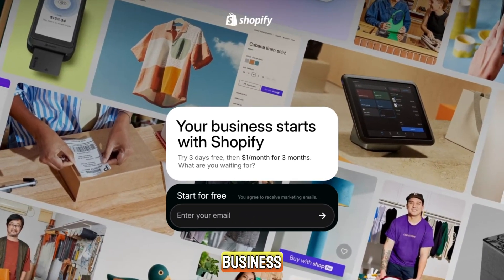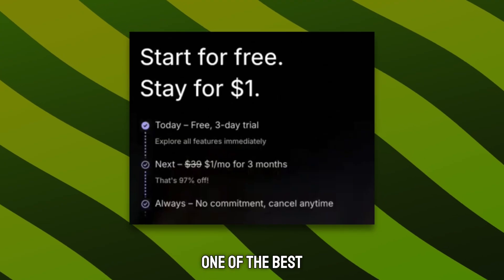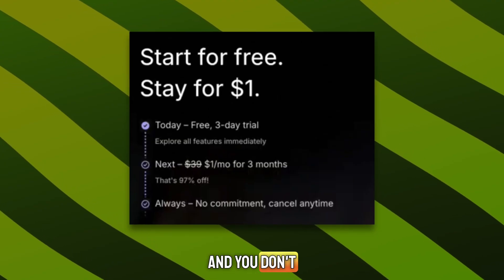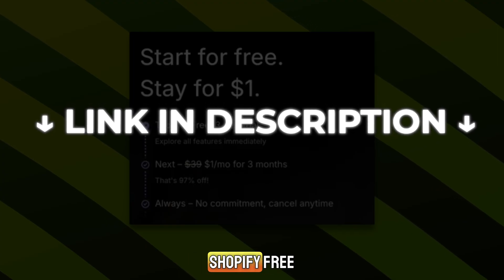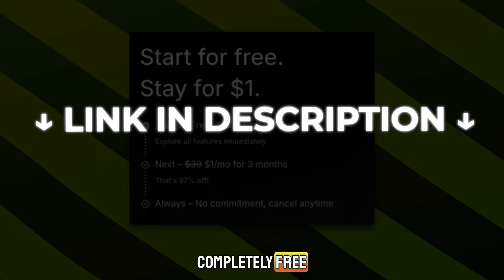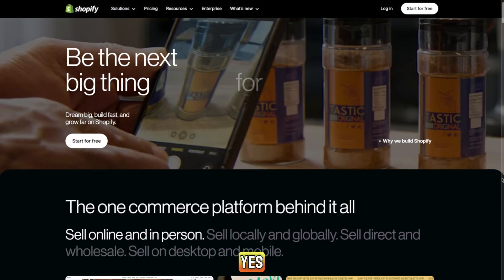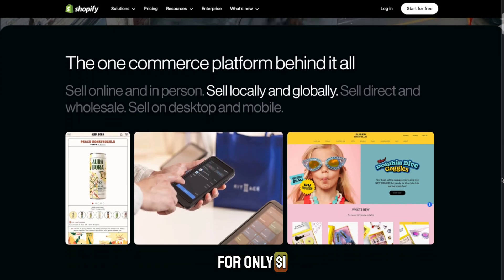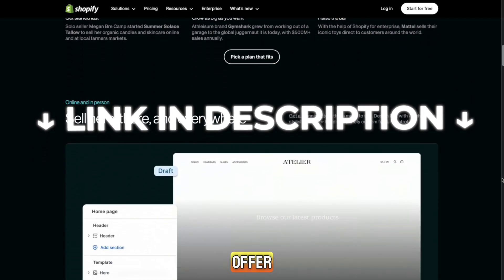If you want to start an online business, this is the best moment to do it. Shopify is giving one of the best offers ever, and you don't want to miss it. Use the link in the description to get the official Shopify free trial. You get a 3-day Shopify trial completely free, and then 3 months for $1. Yes, 3 months for only $1. So before you forget, scroll down, click the link, and secure the offer.